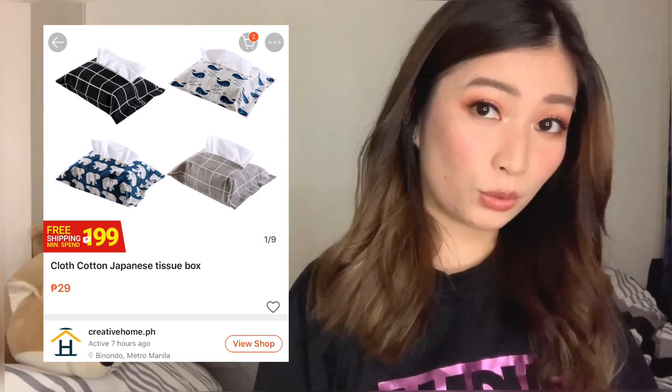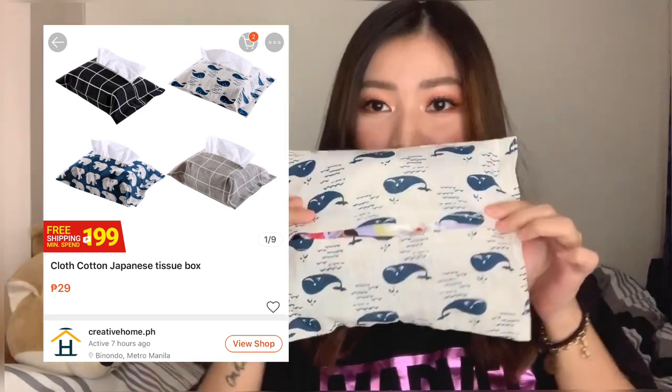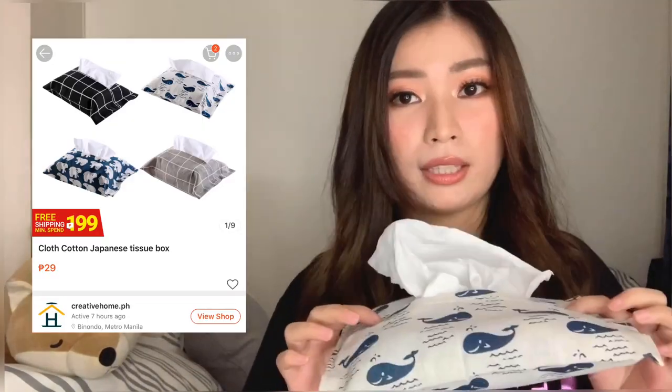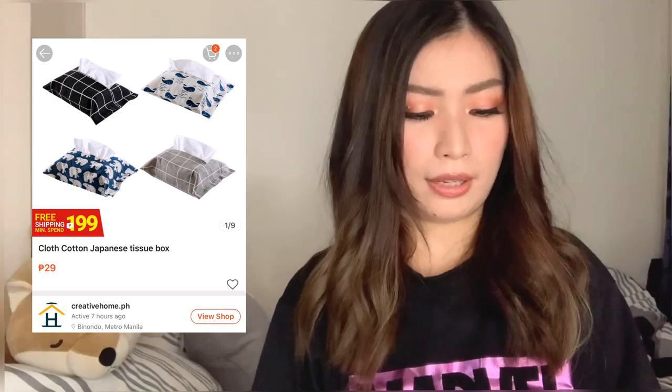The first thing I got is this cloth cotton Japanese tissue box. Here it is in person — it's just a tissue holder, and it's super cute. It's only 29 pesos! I'll use it at home or for clients, just because it's so cute for that price.